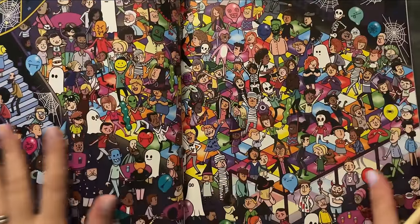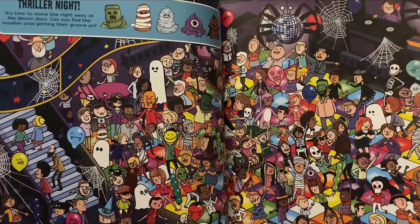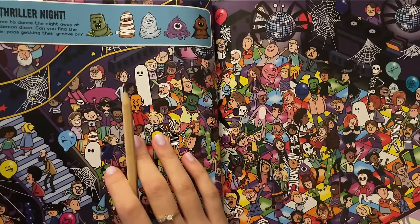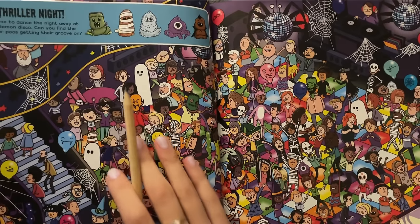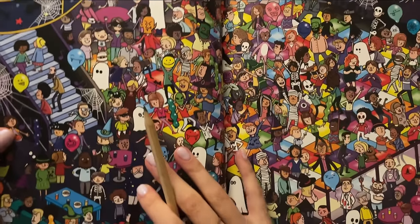Okay, this is gonna be a tricky one. Because we are looking for the Thriller Night — it's time to dance the night away at the demon disco. Can you find the monster poos getting their groove on? I sure can. I found the first one here.